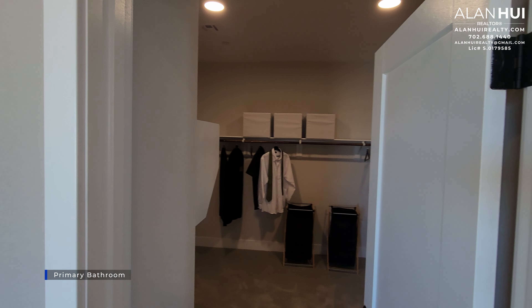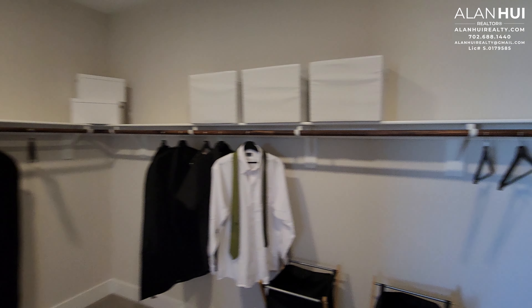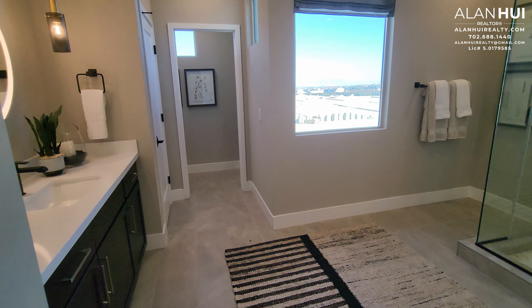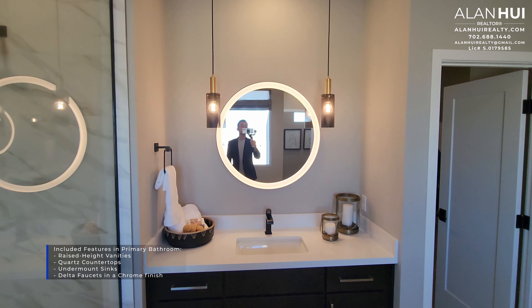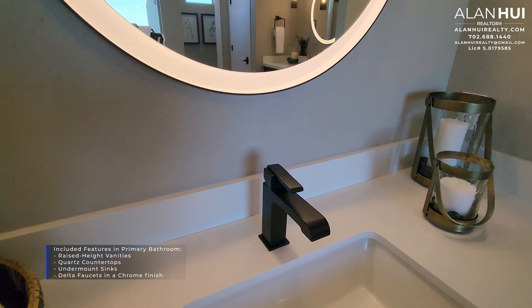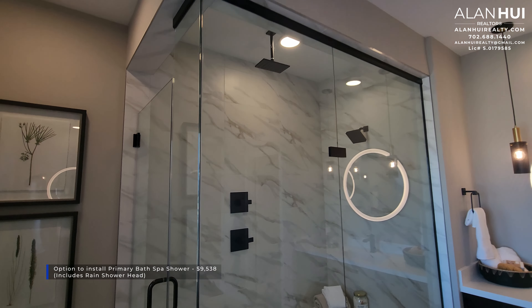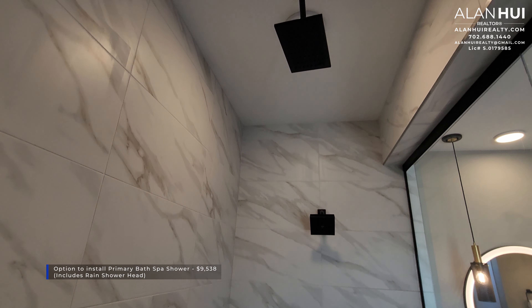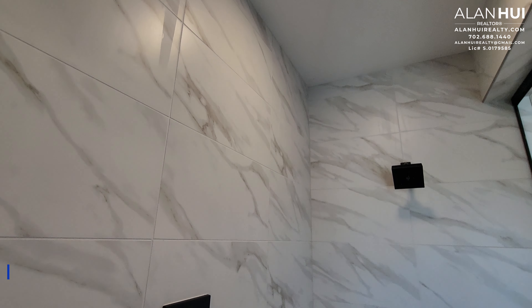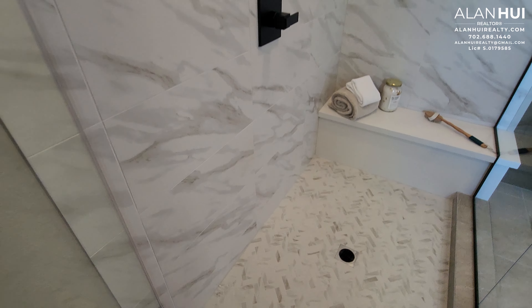Here we have the primary bathroom. In the primary bathroom, we have a large walk-in closet with standard shelving that comes with your home. The vanities in the bathroom are separated, but you will have the raised height vanities, quartz countertops, undermount sinks, as well as Delta faucets in a chrome finish. You can also upgrade your vanity mirrors to LED mirrors — they have circular and rectangular LED mirror options. The original configuration for the primary bathroom is a smaller shower to the left and a connected tub to the right. You will have the option to install a primary bath spa shower as shown in this model home for $9,538. The spa shower includes a rain shower head, a full height tile surround in 13 by 13 tile. There is also a linen closet in the primary bathroom and a water closet.